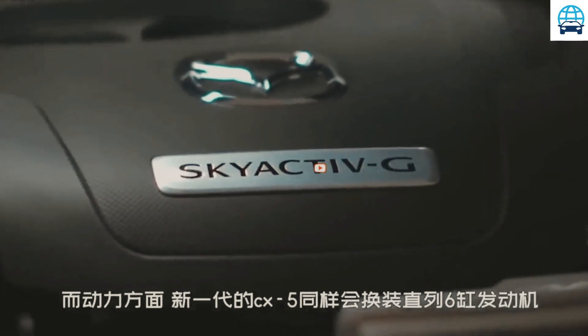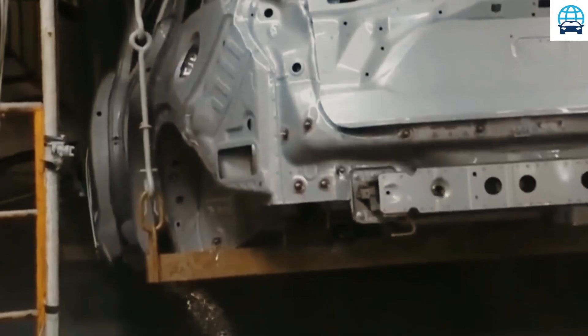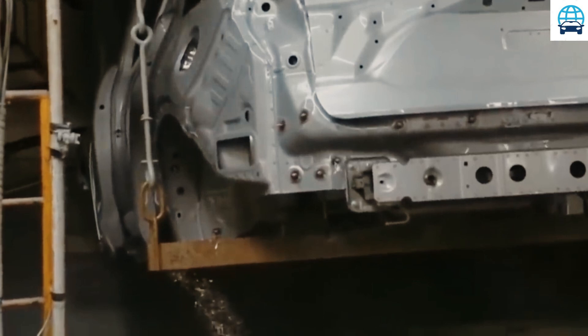Both models will come with a 6-speed automatic transmission and the option of all-wheel drive. Mazda will reveal more details in the coming weeks.